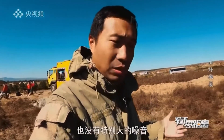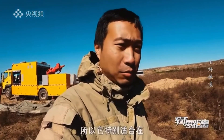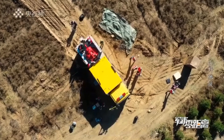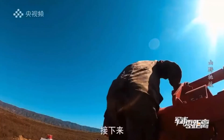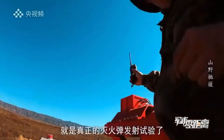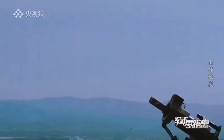The next step is the real fire extinguishing projectiles launch test. Let's get started.